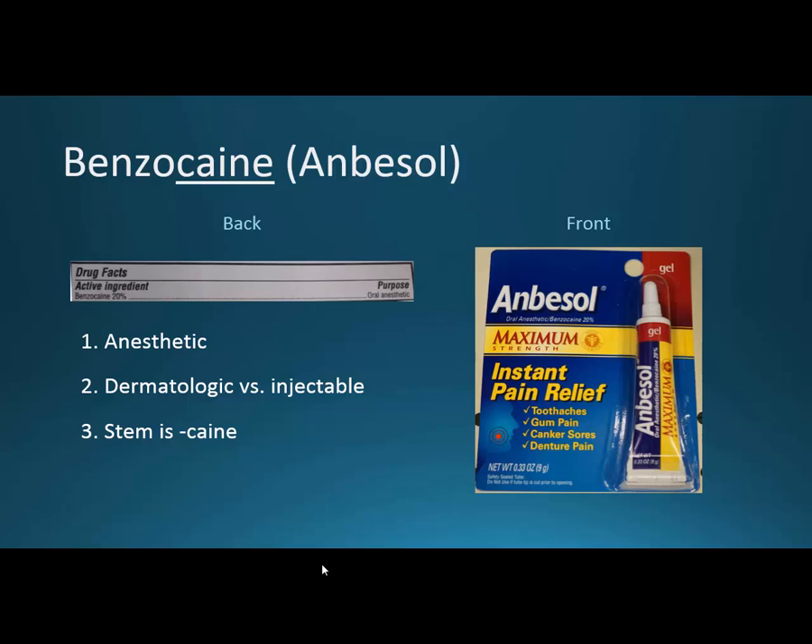We start with benzocaine — brand name Anbesol. We look at the '-caine' stem. If you think of cocaine, which was one of the initial local anesthetics until we found out it had addictive properties, we came up with benzocaine, lidocaine, and some other choices. It is an anesthetic, and I want to go over the difference between an anesthetic and an analgesic. An analgesic can help with pain, but an anesthetic is going to normally numb something.